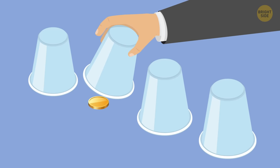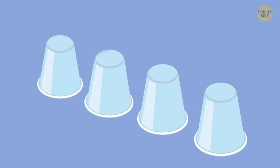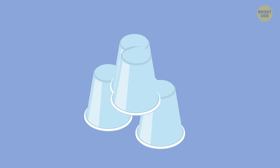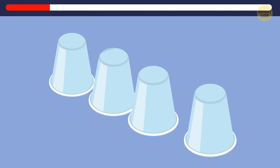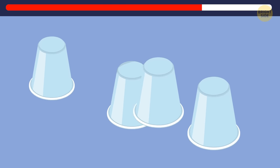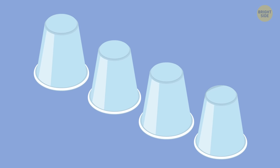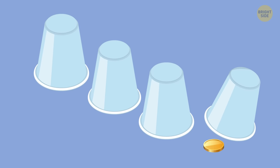Let's try another time. Now I have four cups and I'll be moving them faster. I put the coin right here. So, where do you think it is? It's in this cup.